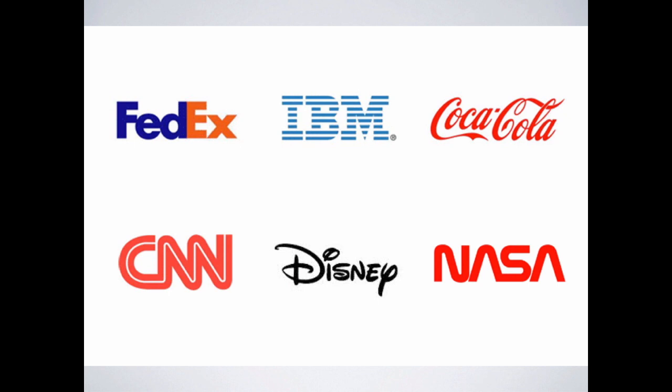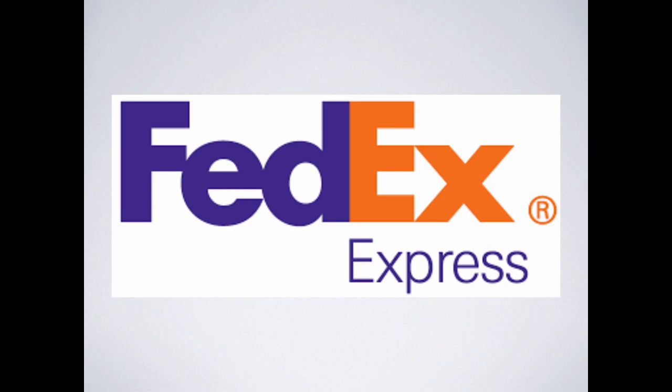Let's look at some iconic text-based logos: FedEx, IBM, Coca-Cola — those are all font-based, nothing other than the font and letters themselves, yet they're very iconic. CNN is another good example — just letters. Disney is another really good one: it's a scripted font, a hard font to actually use, but it's pulled and been consistent year after year. NASA is another good example of fonts.